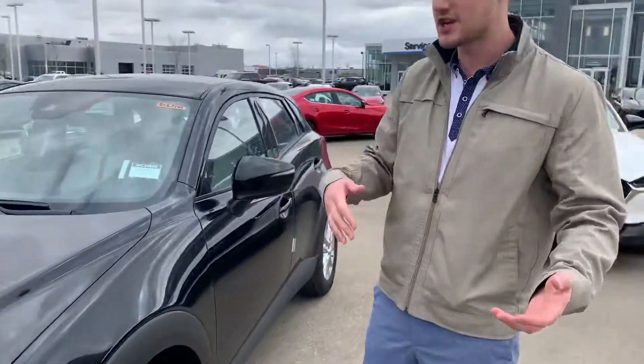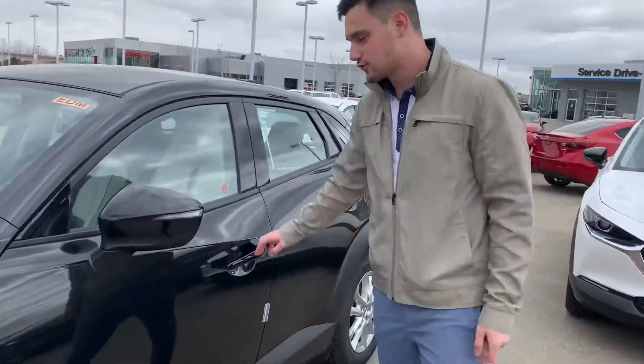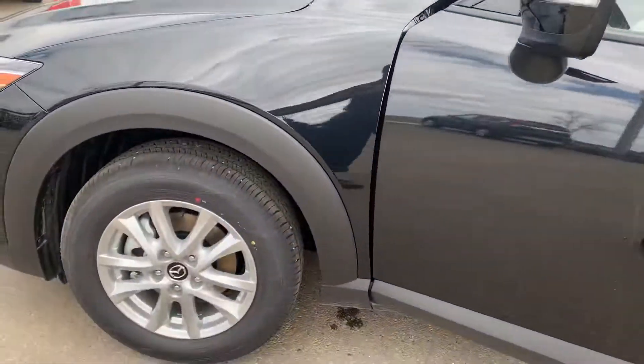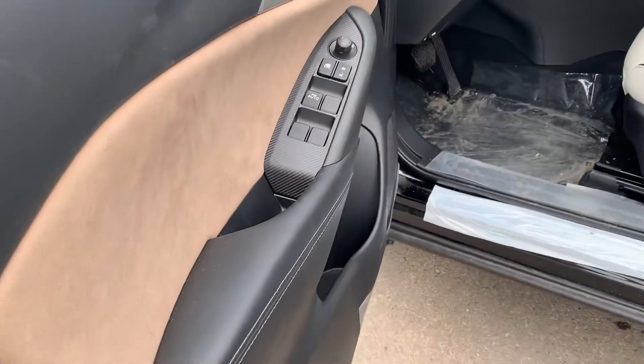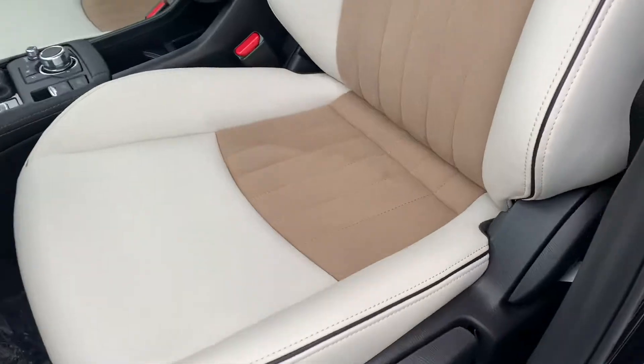This is a mid trim level, so it's a GS. You are going to get some beautiful alloy rims, and if you come around here you're going to get advanced blind spot monitoring on your windows. You are going to get power locks, side view mirrors, as well as windows in this.